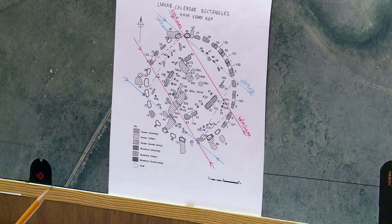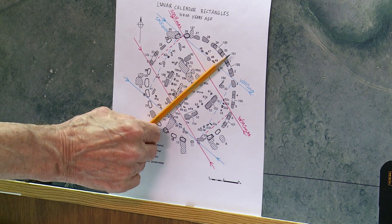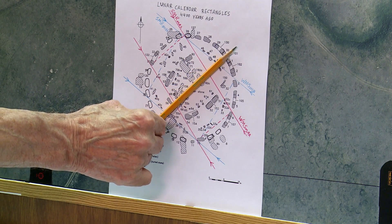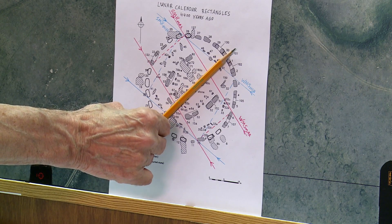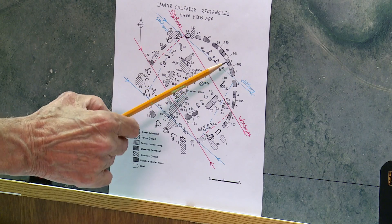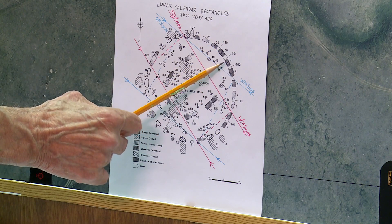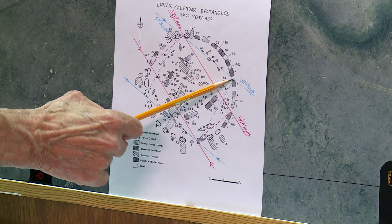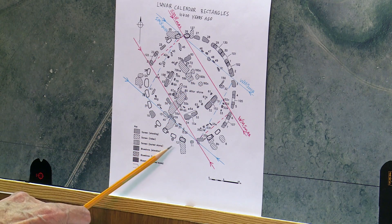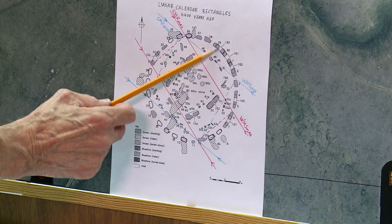There are 30 stones in the Stonehenge circle. About 150 years ago, because the summer solstice sunrise line was along here, just so that people in different places could talk about these stones using the same numbers, he started beside the sunrise on the southeast side of the circle and went clockwise: 1, 2, 3, 4, 5, 6, 7, 8, 9, 10. The short one is number 11, and then 12, 13, 14, around to 30.